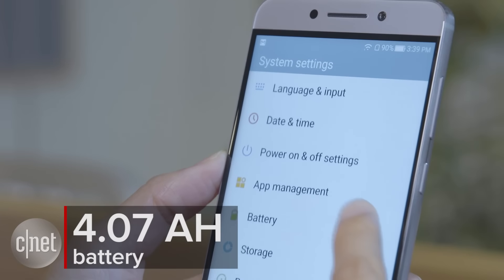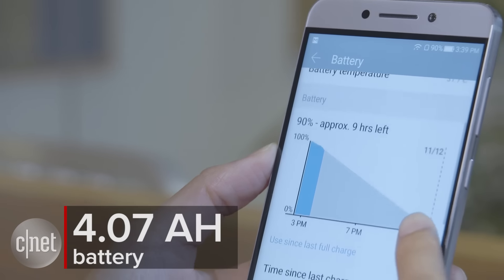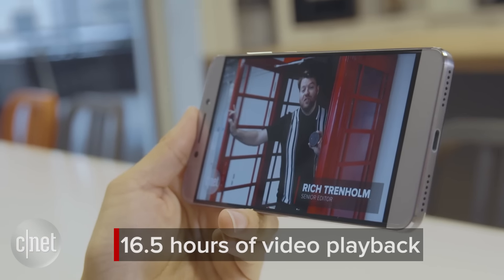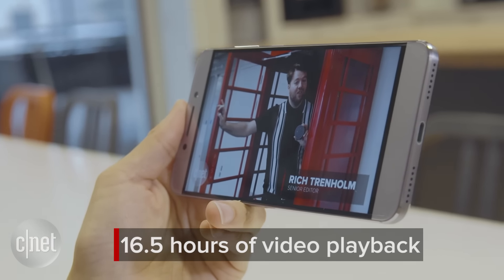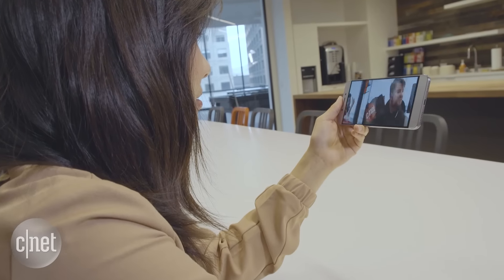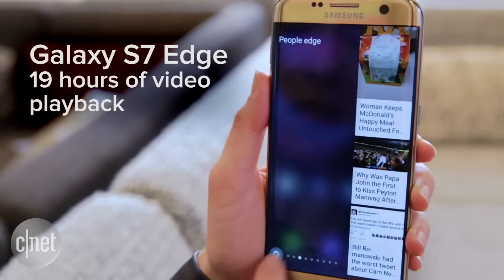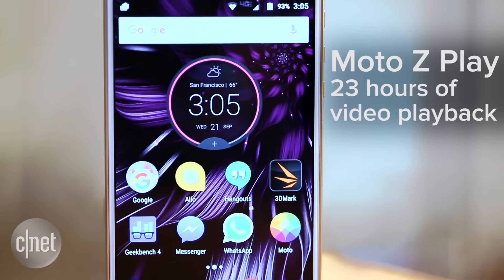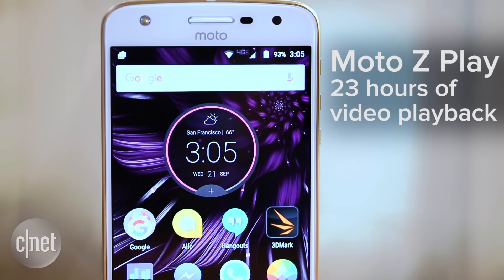The Le Pro 3 also has a big 4.07Ah battery inside — that's pretty hefty. During our lab tests for continuous video playback, it lasted an average of 16.5 hours. That's longer than most flagships available right now, except for the Samsung Galaxy S7 Edge, which lasted 19 hours, and funnily enough, the mid-range Motorola Moto Z Play, which lasted 23.